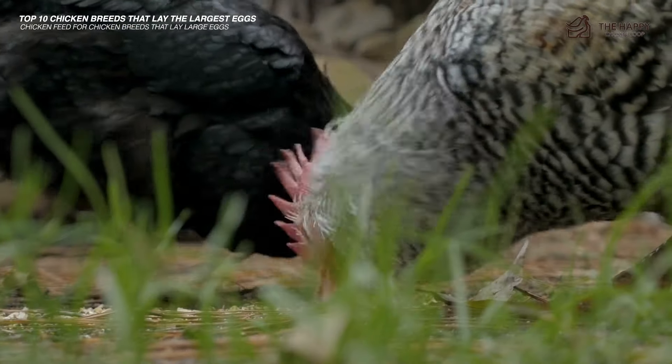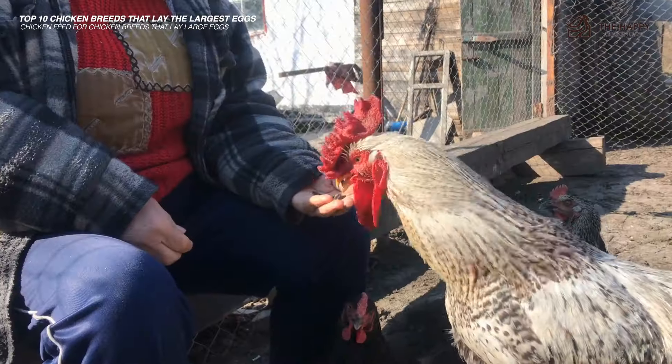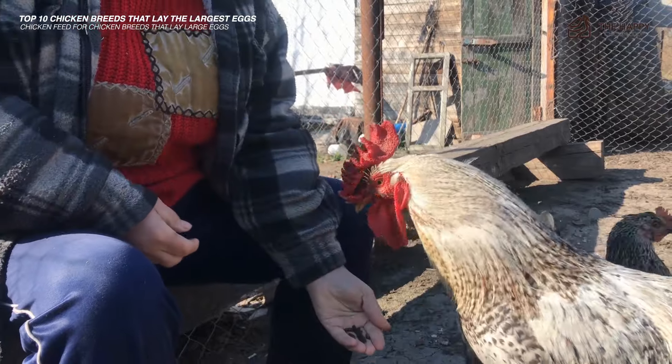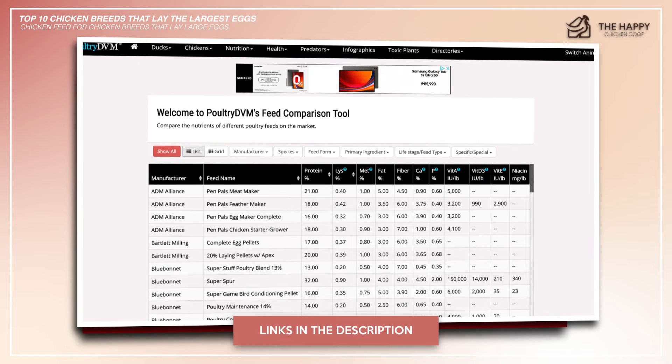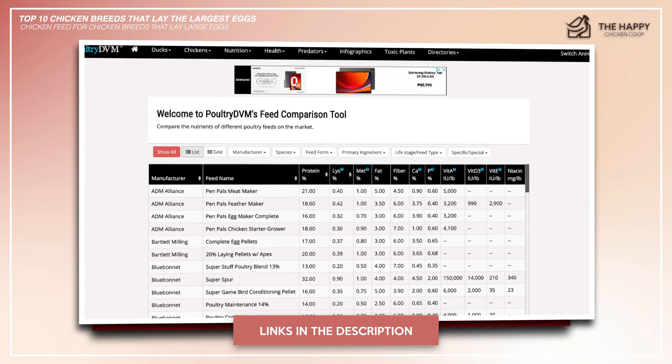After 8 to 10 months, cutting down protein to 15 to 17% will be the most healthy maintenance option. If you want to see the chart on which feed has the levels of nutrients needed for your chickens to lay larger eggs, I'll link to that in the description.